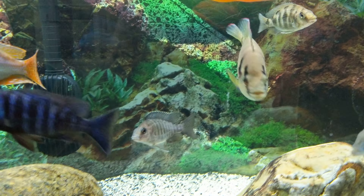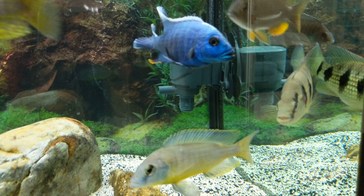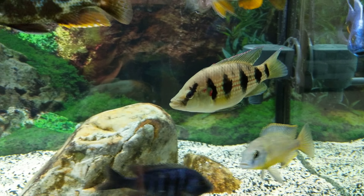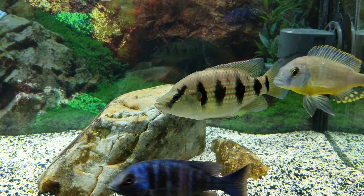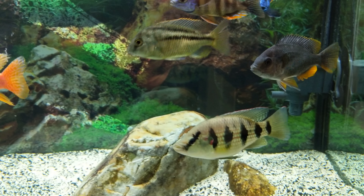I've had some questions on this fish right here. This is a five-star general Hemichromis. He is mean — nobody pushes him around at all.